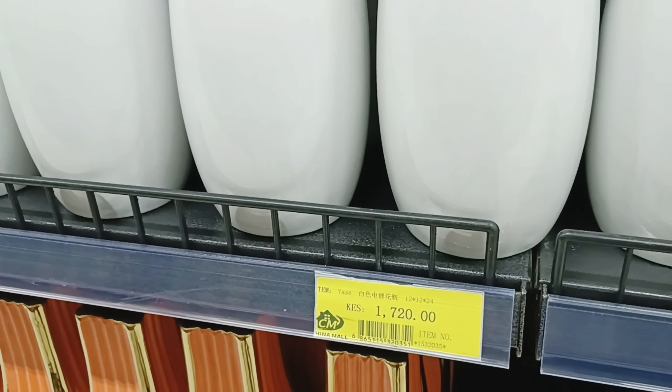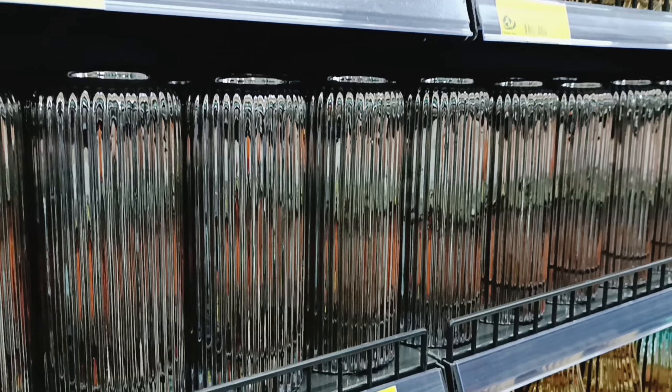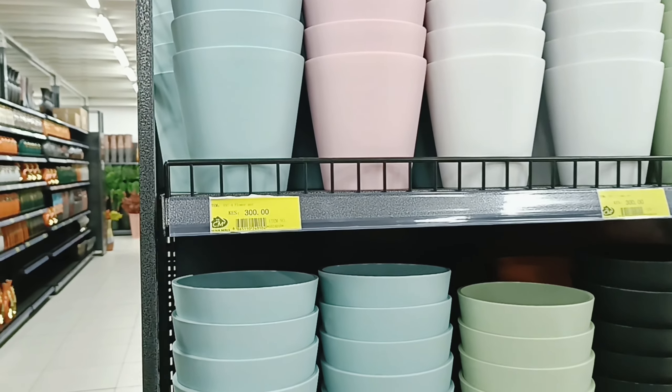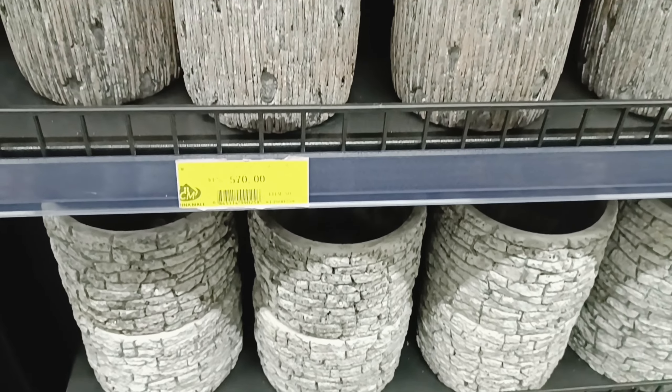They also have very classy, very glam-looking vases and they're quite affordable. Then we have these flower pots — very affordable and they look so cute.